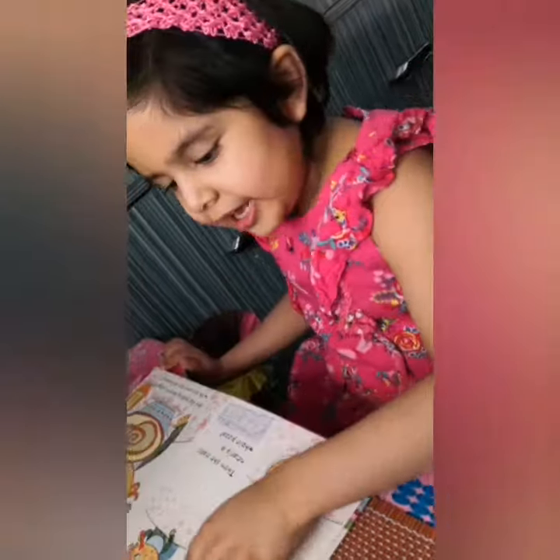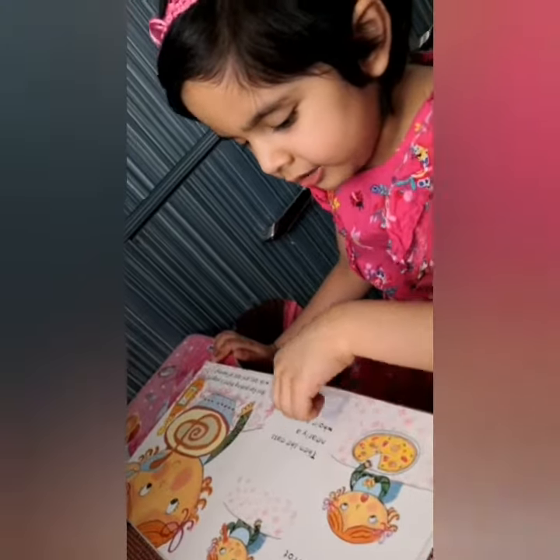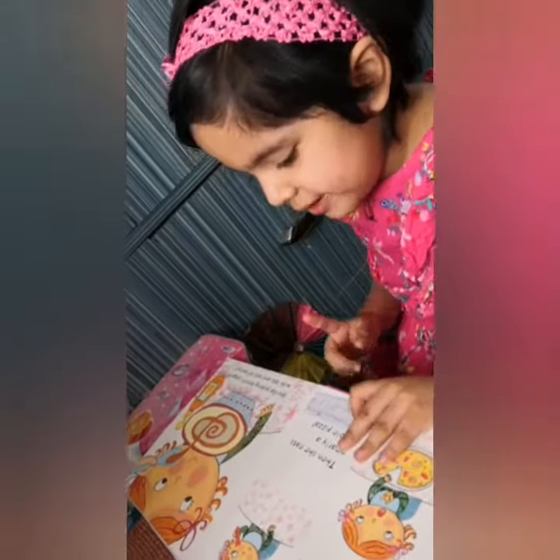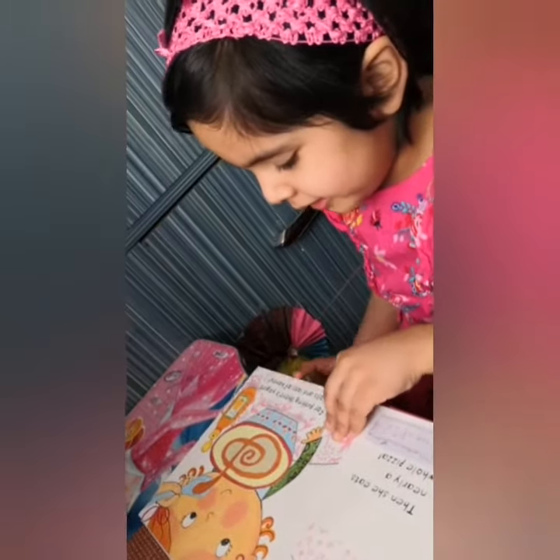Yes! Alright! Today Lulu starts her lunch with a crunchy cut. Then she eats nearly a whole pizza. And then she is champion. And for pudding there is yogurt with lots and lots of honey.